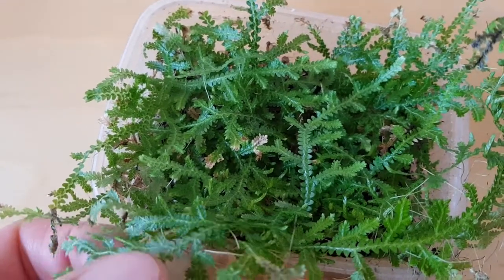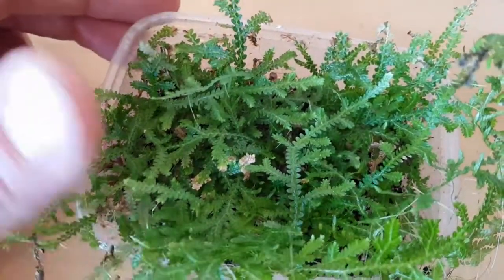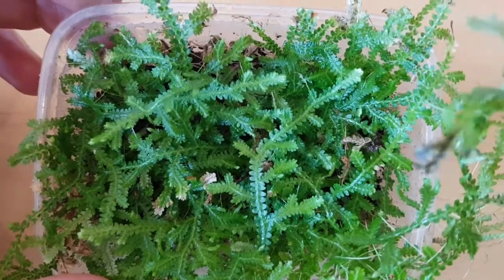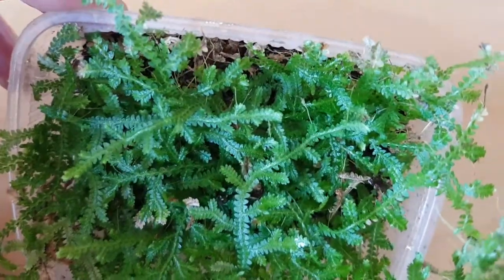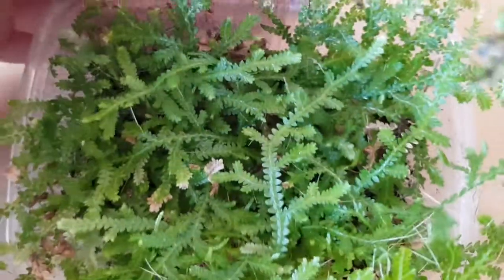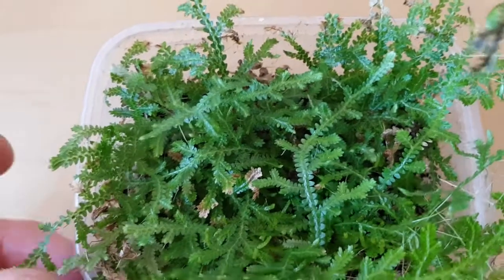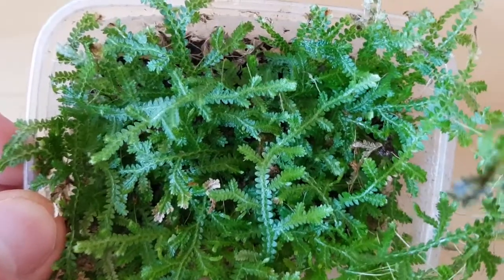This grows as creeping ground cover in the Caribbean and Latin America — Selaginella serpens. We are at quarter past twelve in the afternoon, just after midday, and you can see the color is quite a nice light green. What happens with this species is that at night it starts to go a sort of white color, so we're going to jump from now to later this evening and hopefully you'll see it go a much whiter shade.